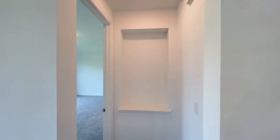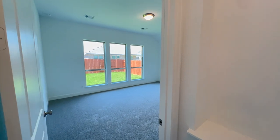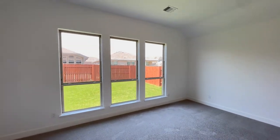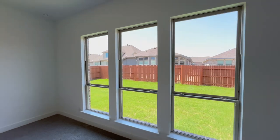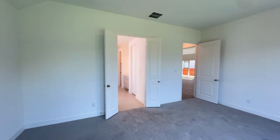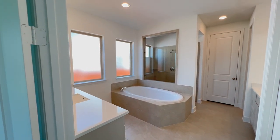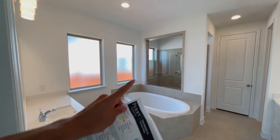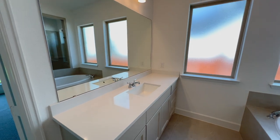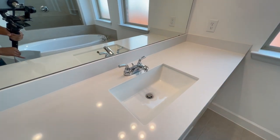Down this hallway into the primary, there is a light and a display area for family photos. Into the primary we go — tall ceilings, carpet flooring, three large windows overlooking the backyard, and plenty of outlets. Through the double doors you have access to the primary bathroom with tile flooring, dual vanities, two large windows, and a window in the walk-in shower area. This is the larger of the two vanities — almost double the size of the other one.